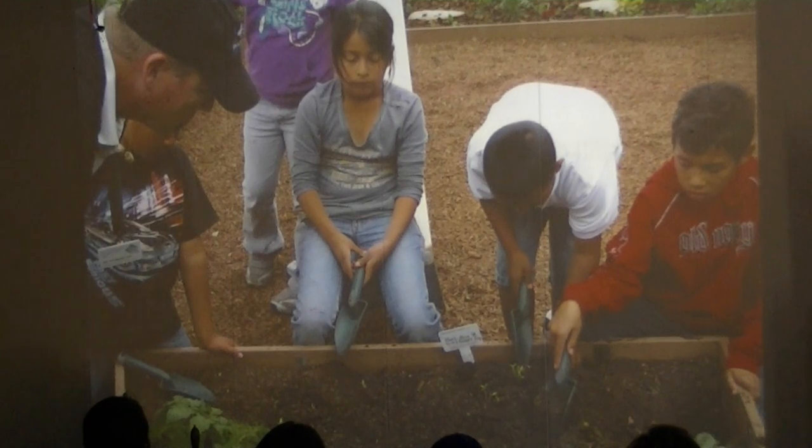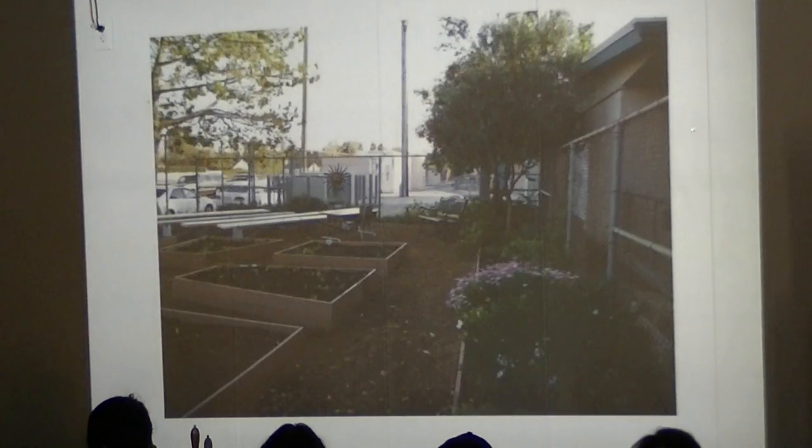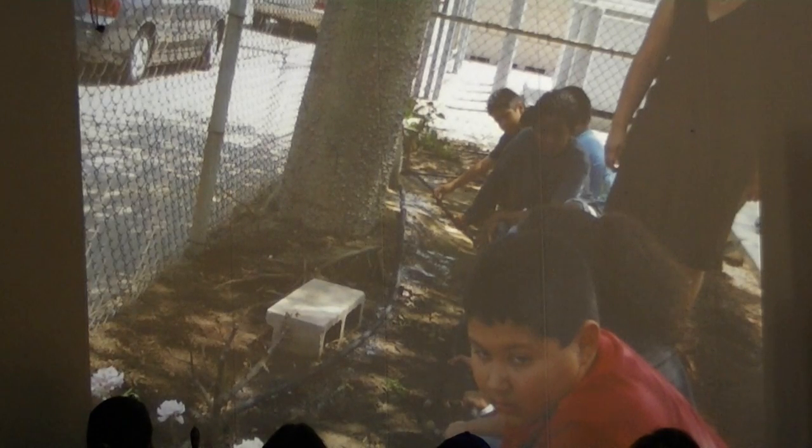The principal was on board — we were having three classes come out every single week from their classrooms. They'd all sit down, we'd give them a lesson, then go work and get our hands dirty in the garden. We also put in a drip irrigation system and showed the kids how to use it so we could get it on an automatic watering schedule, although we're not allowed to have a timer, so we have to come in and hand water. When we first arrived, we'd just turn on the drip system, let it run the whole time — two and a half to three hours later, it's watered.